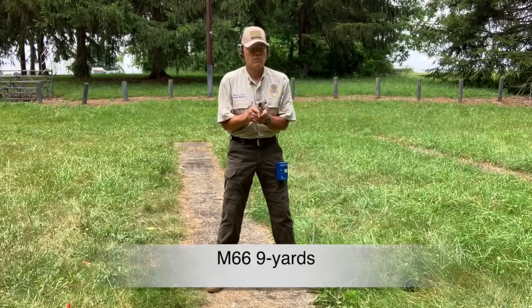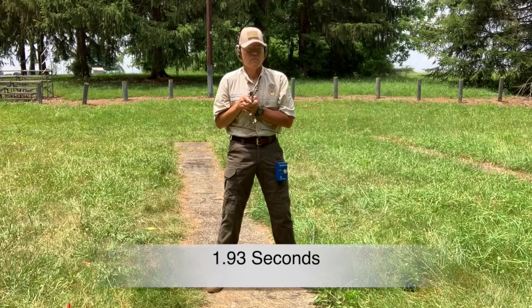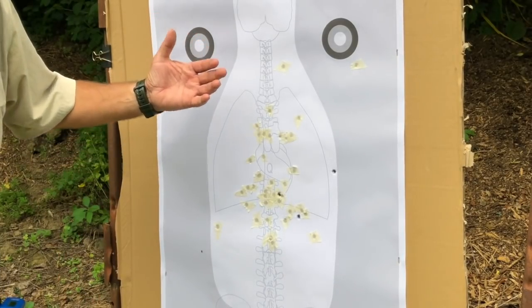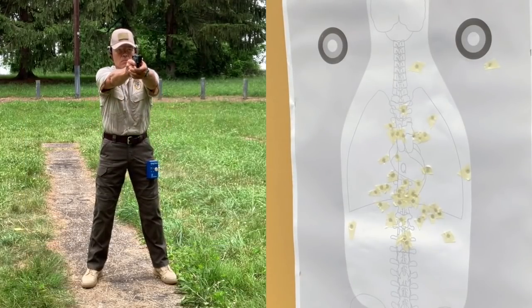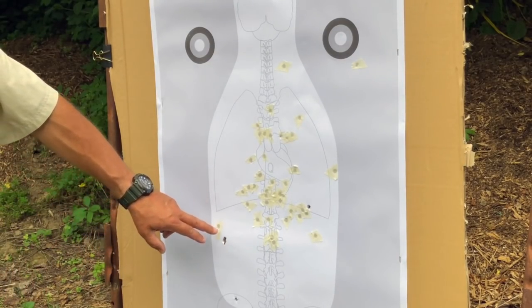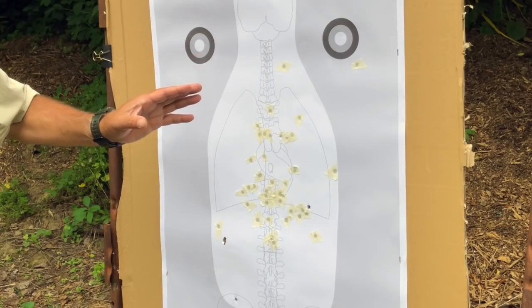On we go to nine yards, and we've still got the M&P and the Model 66 in the competition. The Model 66 came close to leaving us at nine yards, but that shot is still completely inside the white area of the target — it didn't break the line — so the Model 66 continues to the next stage. The M&P managed to stay in the competition from nine yards as well, but things are starting to get really iffy. When I move back to the next stage, I won't be surprised if one or even both pistols don't make it through.